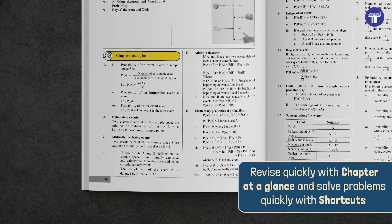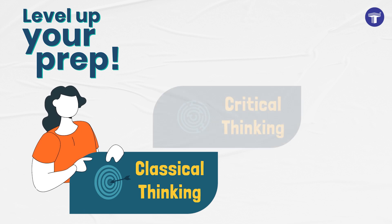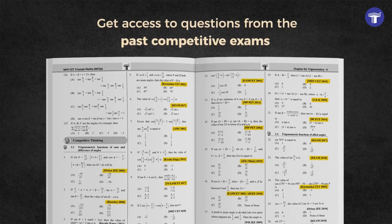Revise quickly with chapter at a glance and solve problems quickly with shortcuts. Level up your prep by solving MCQs ranging from easy to difficult. Get access to questions from past competitive exams.